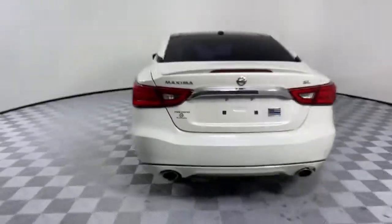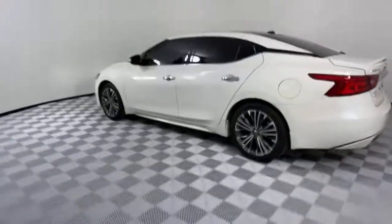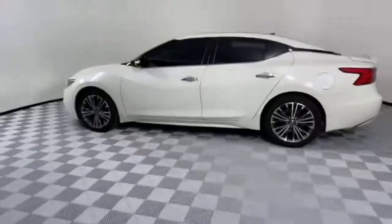This full-size sports sedan brings aggressive performance, a firm ride, roomy upscale interior and standard driver-assist tech to every drive.